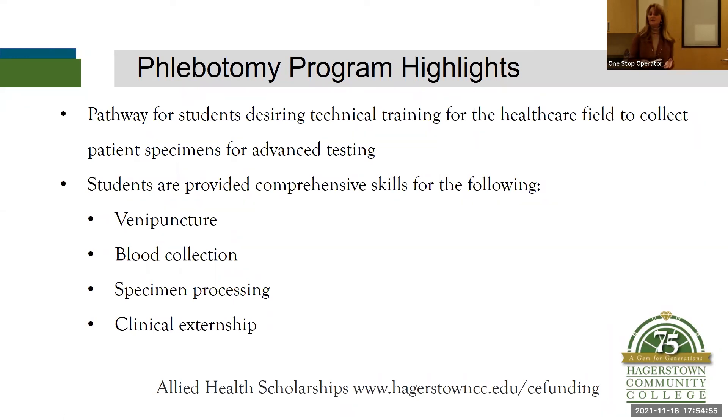After you have successfully completed the classroom — which is a seven-week class, meeting two nights a week for 14 classes total — there is an externship. Your externship requires 100 hours in a laboratory in the community. You will be doing the externship in laboratories in the tri-state area. We assign you to those laboratories, and you will complete 100 learning hours.